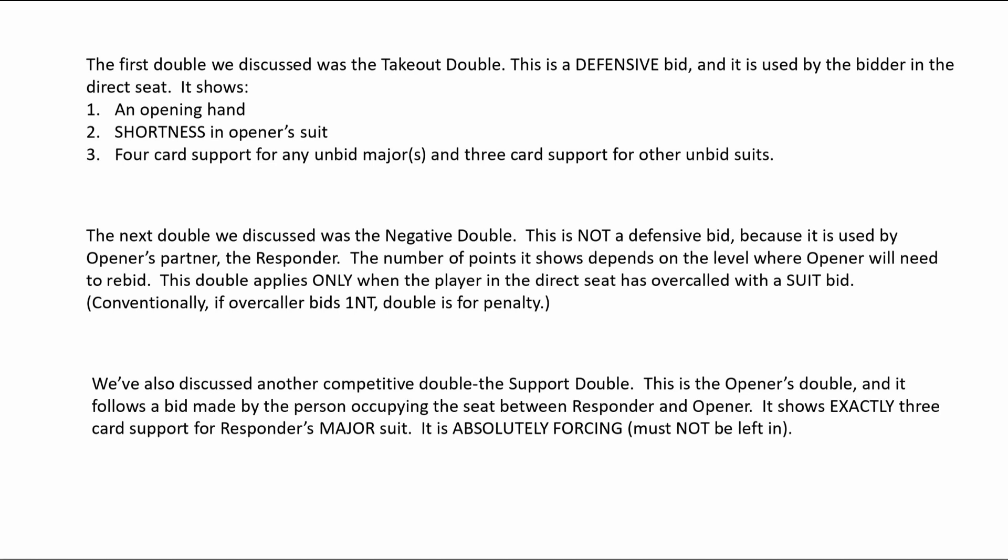We've also discussed another competitive double: the support double. This is the opener's double and it follows a bid made by the person occupying the seat between the responder and opener. It shows exactly three-card support for responder's major suit. It is absolutely forcing so it must not be left in.